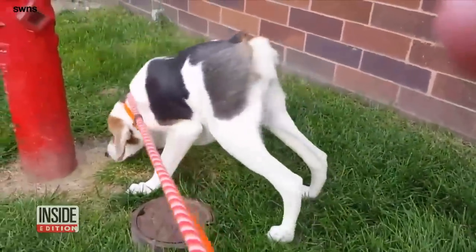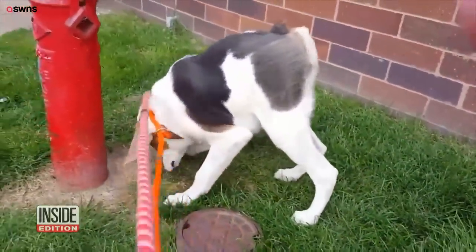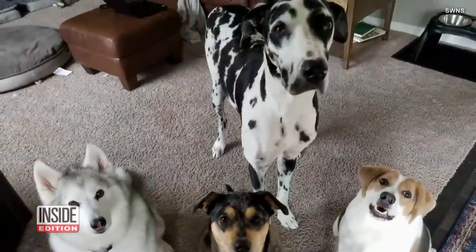Good boy. This two-year-old American foxhound is like any good boy — loving toys, his siblings, massages, and going for a walk.